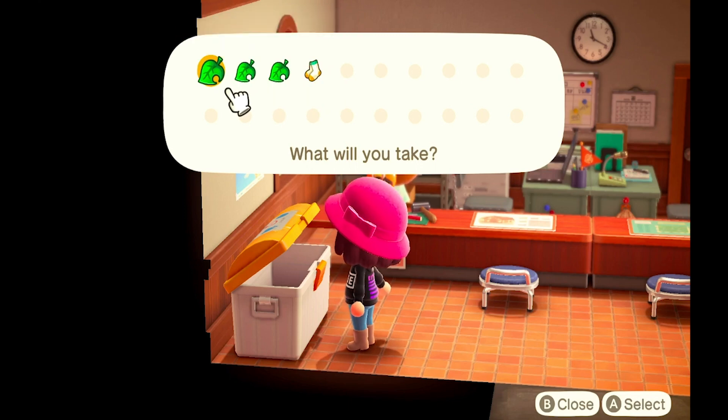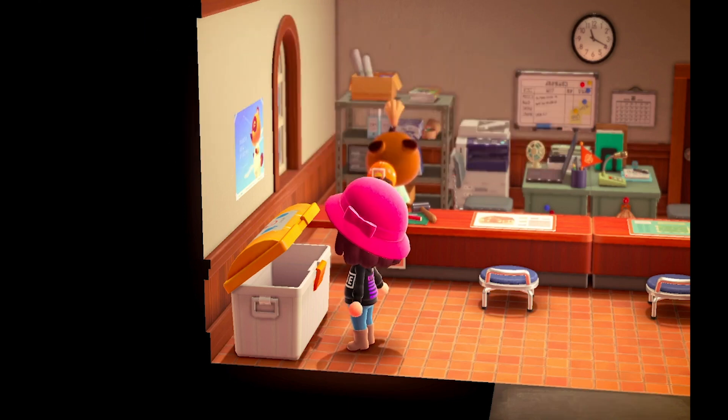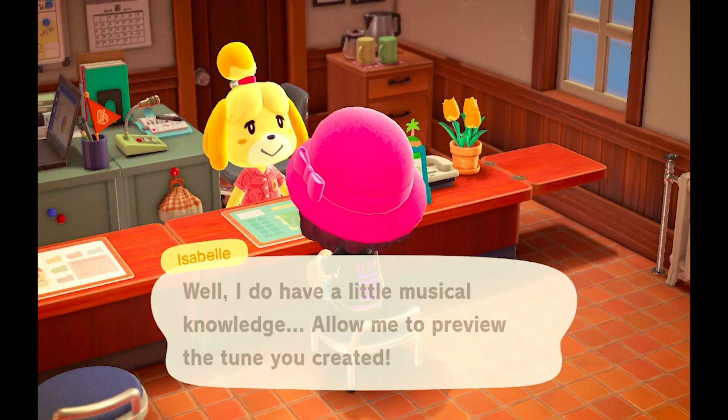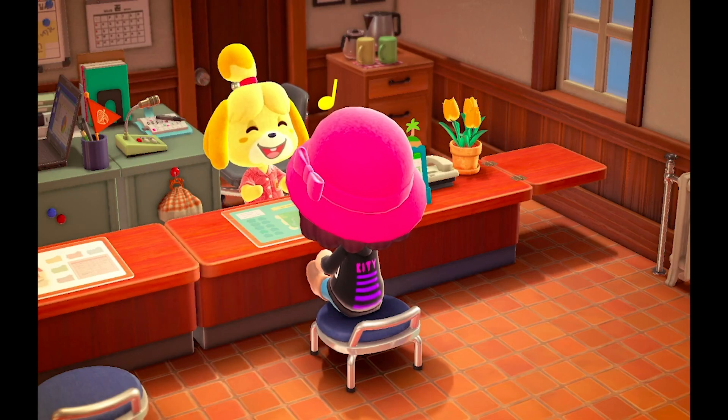Why is there so many cardboard boxes? A lot of Amazon orders. Now whenever I talk to someone, Megalvania will play.